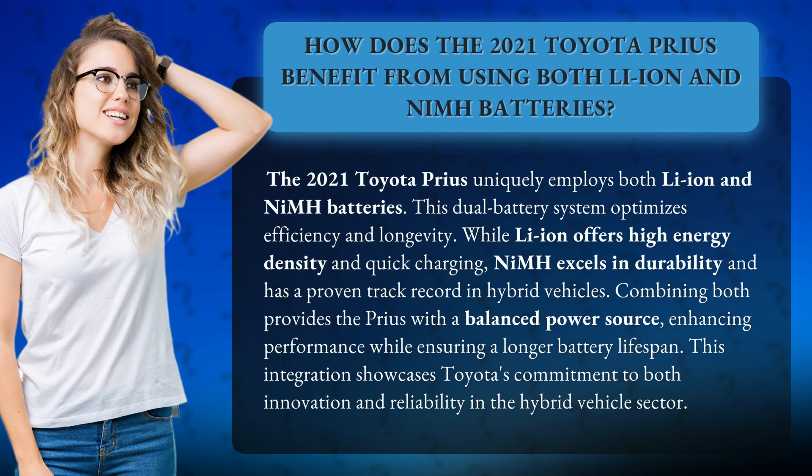While Li-Ion offers high energy density and quick charging, NiMH excels in durability and has a proven track record in hybrid vehicles. Combining both provides the Prius with a balanced power source, enhancing performance while ensuring a longer battery lifespan. This integration showcases Toyota's commitment to both innovation and reliability in the hybrid vehicle sector.